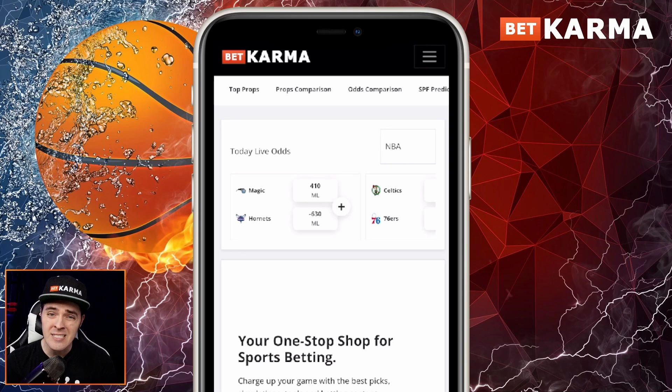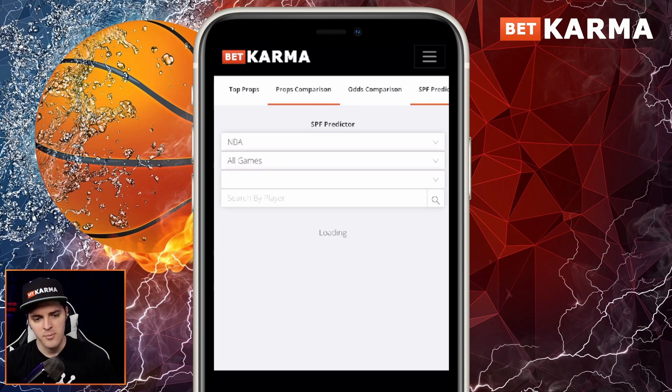It's very simple how to find this tool. We have tons of tools on BetKarma.com — 99% of what we offer on this site is free to use, free to view, free to read, so make sure you check it out. We're going to show this on mobile because the majority of you guys are on your phones 24/7. When you scroll to the top menu, you have the SPF Predictor — just smash that button.